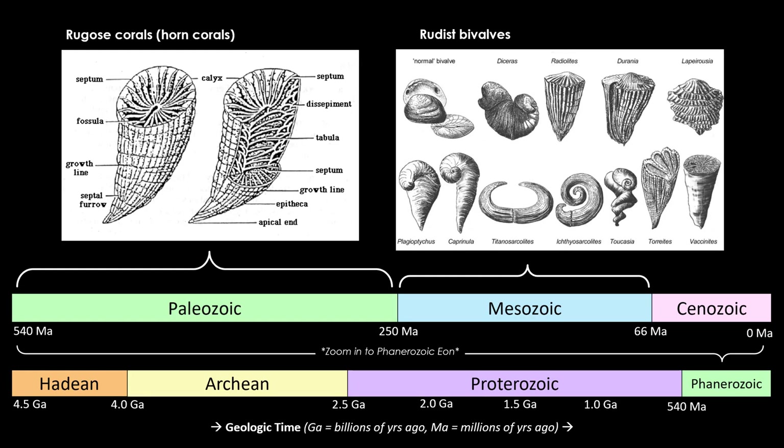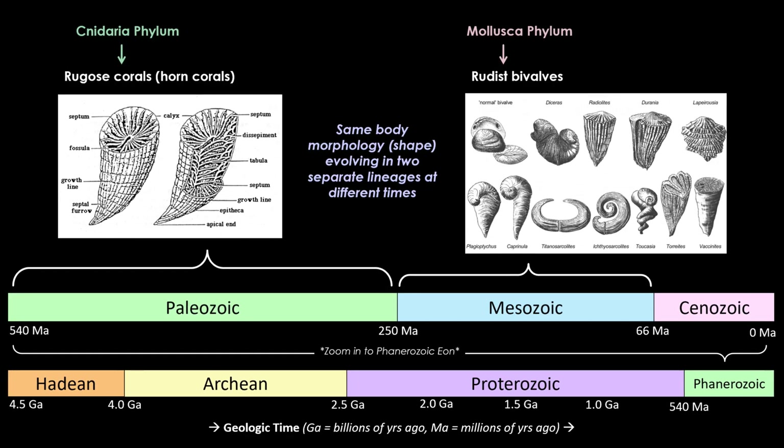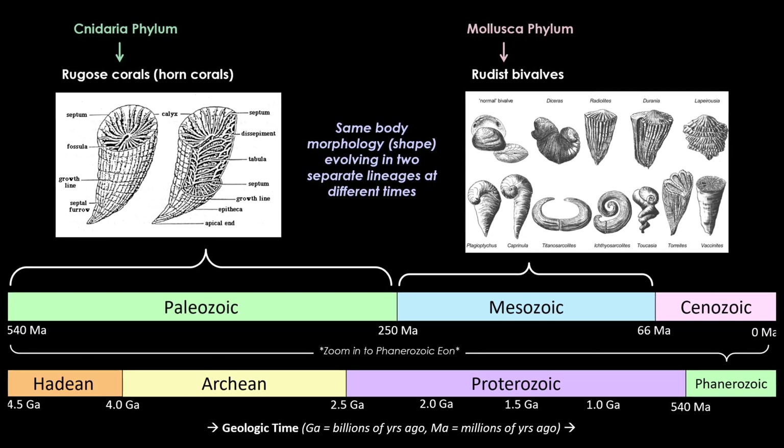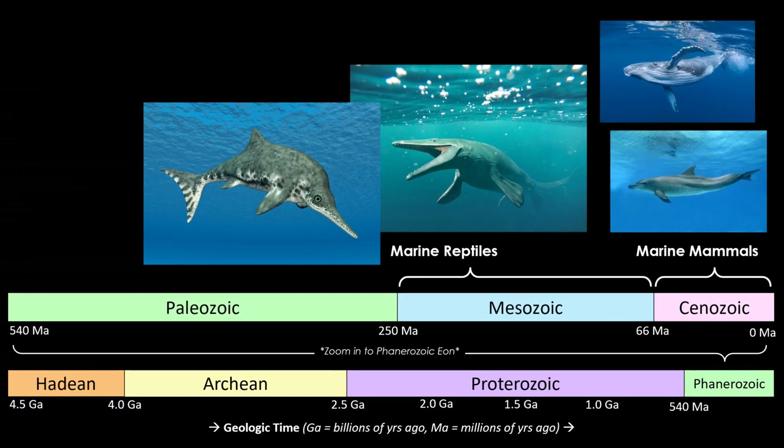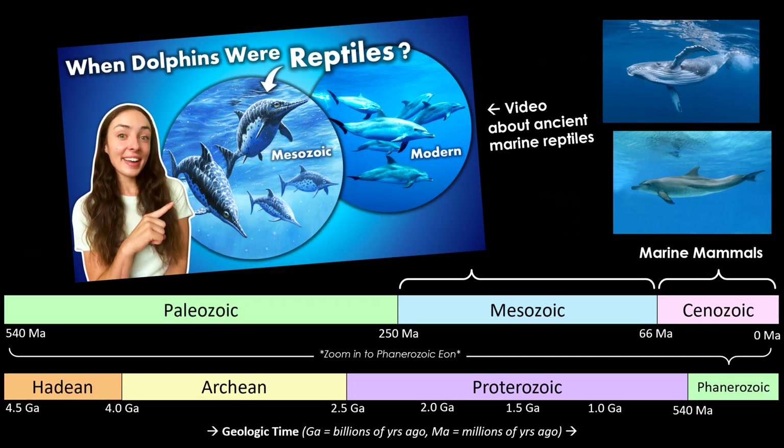This is one of my favorite examples of convergent evolution — when two lineages independently evolved the same adaptation or trait because it's evolutionarily advantageous. In this case, the trait was body morphology. Another example of convergent evolution is bats evolving the ability to fly independently from birds. And there's another great example present in the Mesozoic Era in large vertebrates: marine reptiles, which looked a lot like marine mammals. I'll link another video below if you want to learn more about that.